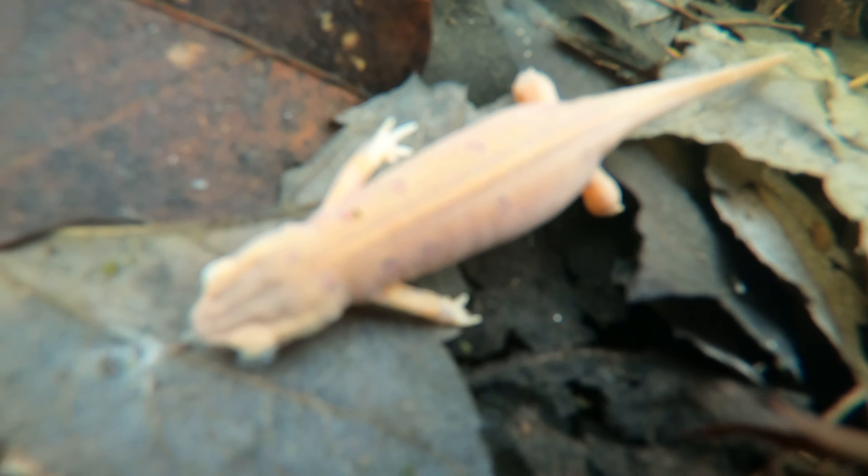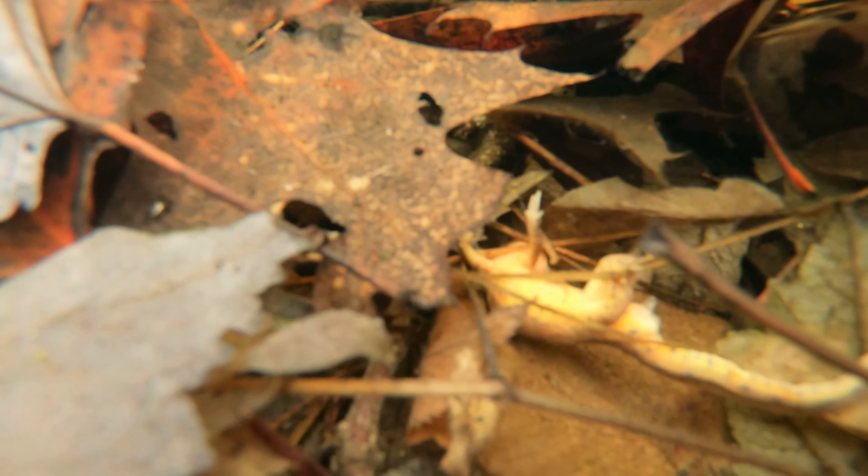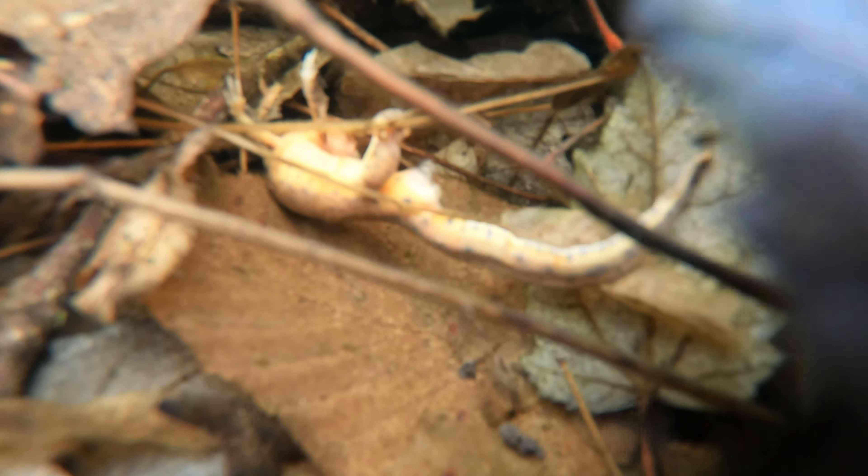The eastern or red-spotted newt is an aquatic salamander with a complex life history. While they are born in water, newts will migrate into upland terrestrial habitats as juveniles where they will remain for a few years in what is known as the red eft stage. Eventually, red efts will migrate to another wetland where they will transform into the fully aquatic newts and will stay in that stage for the rest of their adult lives.